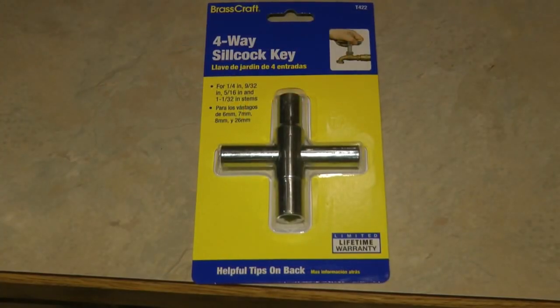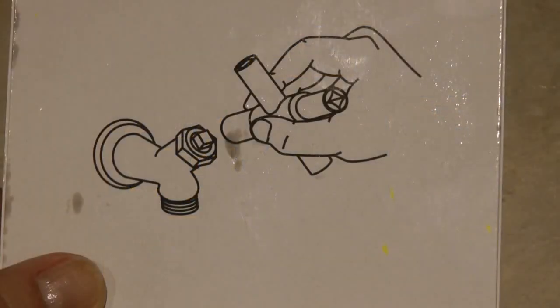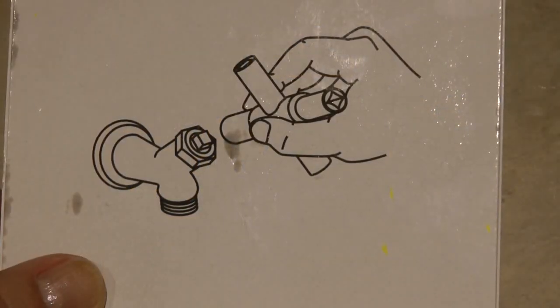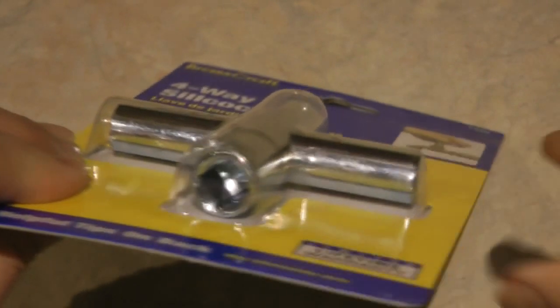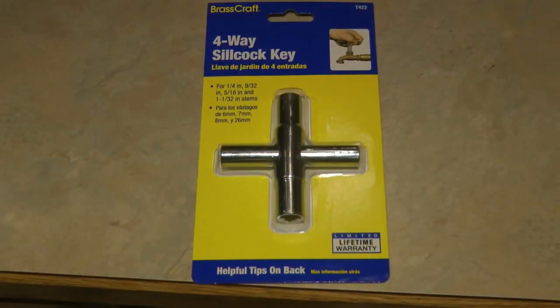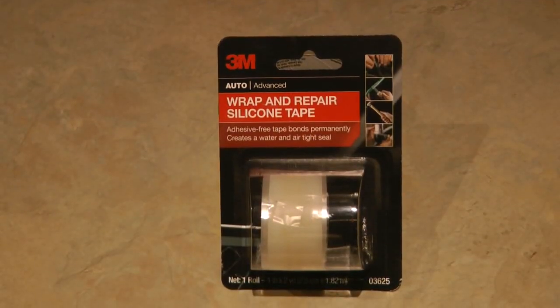Why would you want a silcock key? It allows you to access water at commercial buildings. Many commercial buildings have recessed outlets and the only way to get water in an emergency is with one of these tools. Every bug out bag and every emergency kit should have a silcock key. If you are stranded somewhere in your car in the middle of the night, you'll be glad to be able to get water.